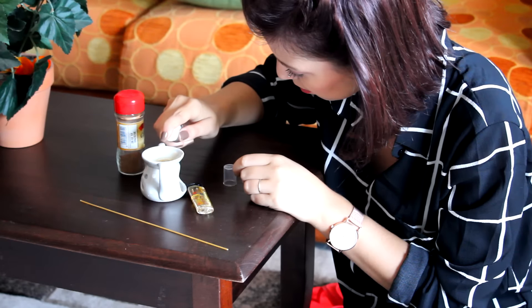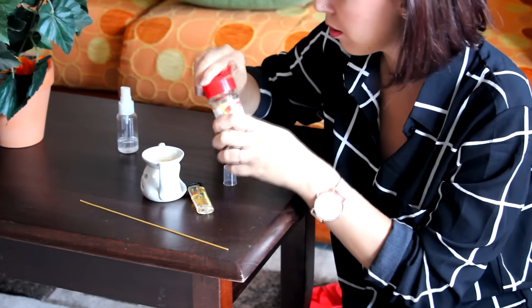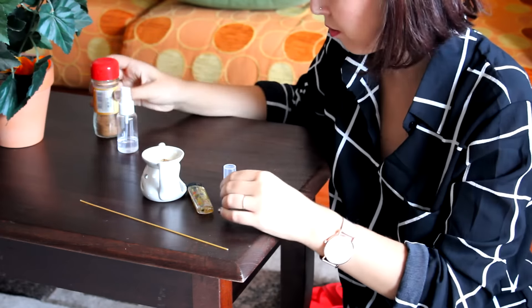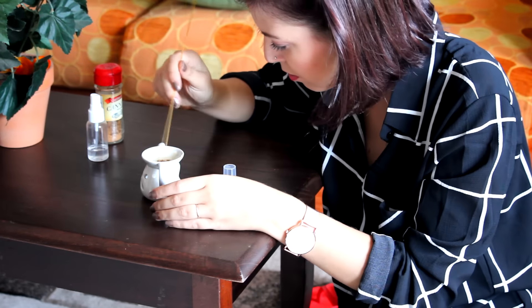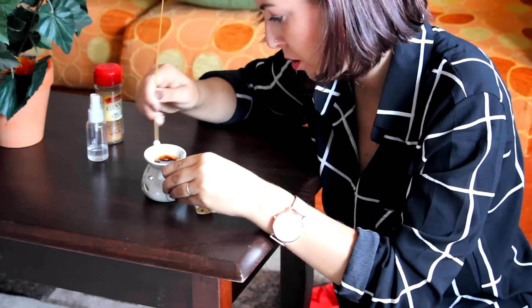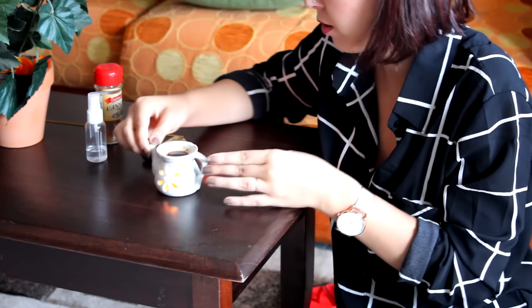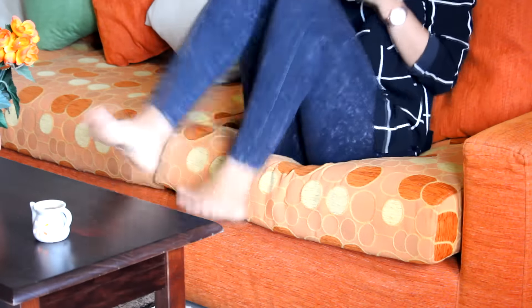Ora passiamo a una delle cose che ho scoperto da Pinterest, che ultimamente è diventata la mia app preferita in assoluto. Consiste nel mettere un pochino di olio di cocco e di cannella all'interno di un bruciacandela. Adoro veramente questa fragranza: dopo che l'ho provata non ne riesco più a fare a meno, quindi me la sniffo mentre sono sul divano a scrivere, a leggere, ecc.